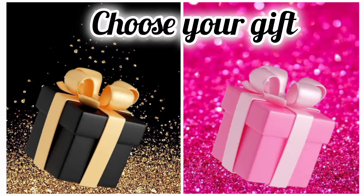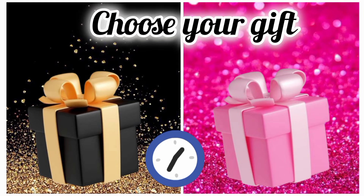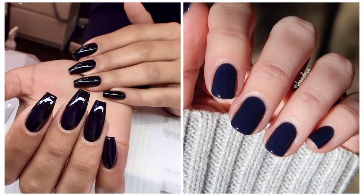Once again, choose your favorite gift box and see your nails. Hope you choose a good one.